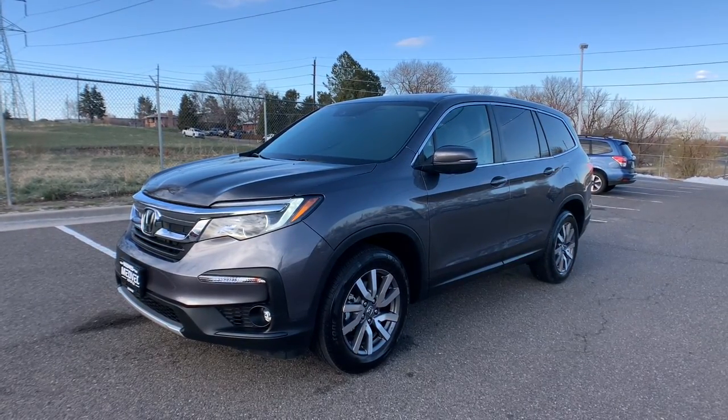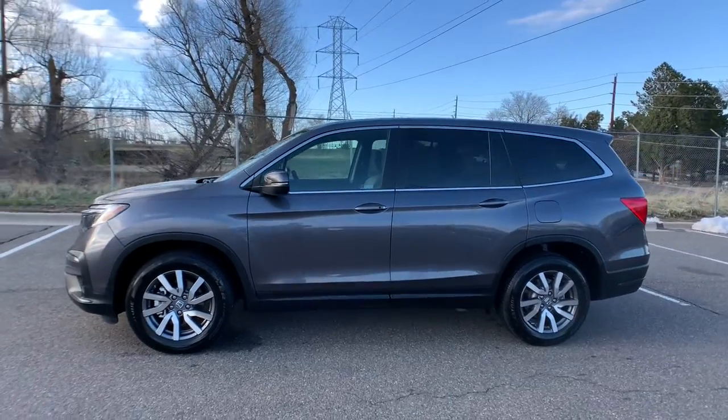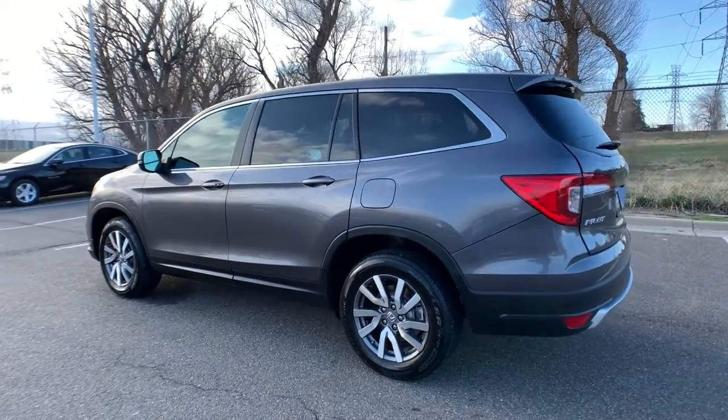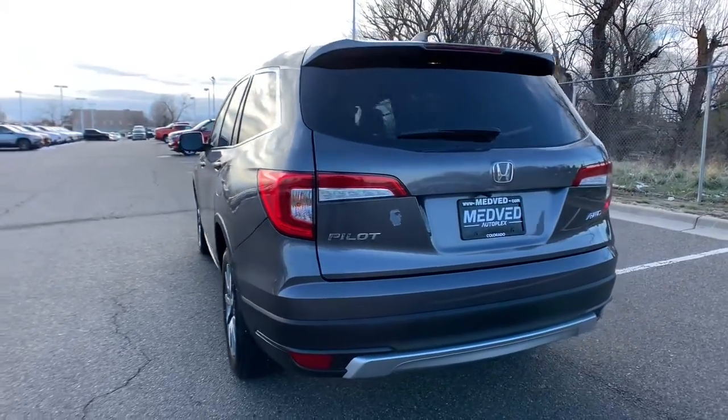You will love the features of this 2020 Honda Pilot. This vehicle still has fewer than 25,000 miles on the clock, so it won't last long. Here's a Honda Pilot — the refined, spacious family SUV that keeps you safe, comfortable, and in command on every adventure.